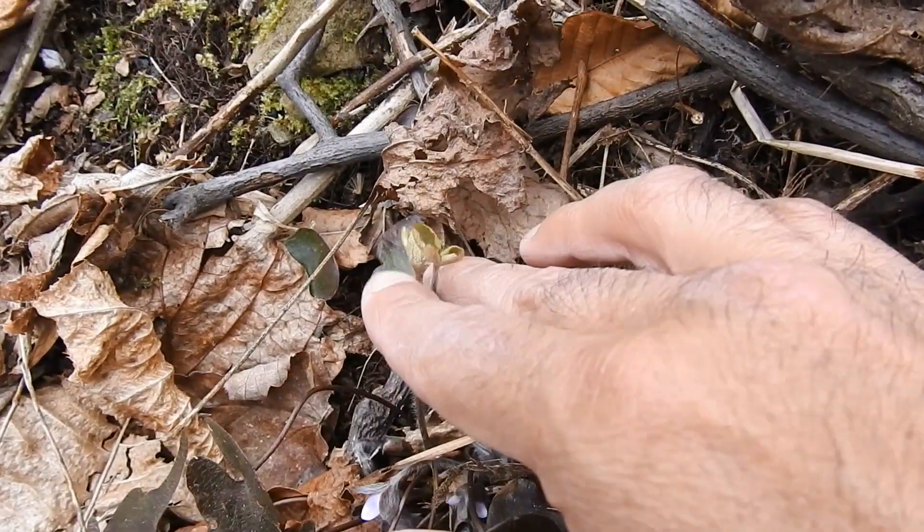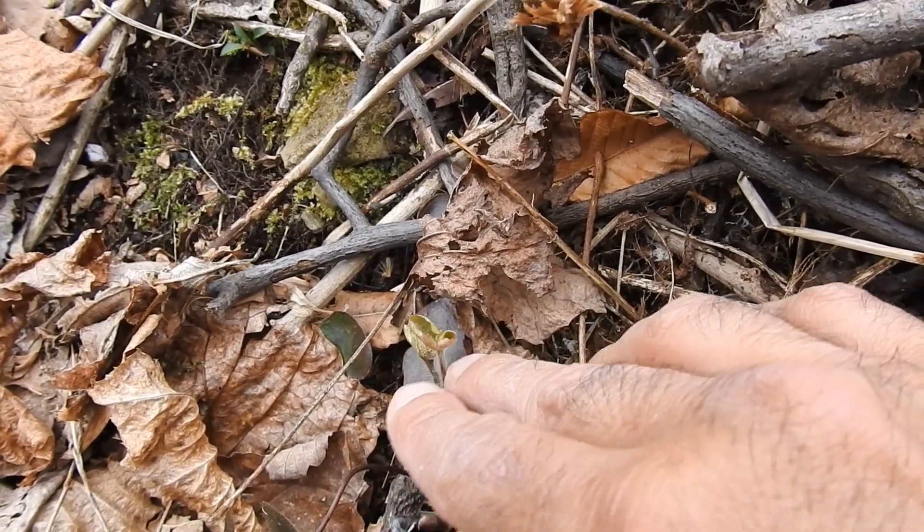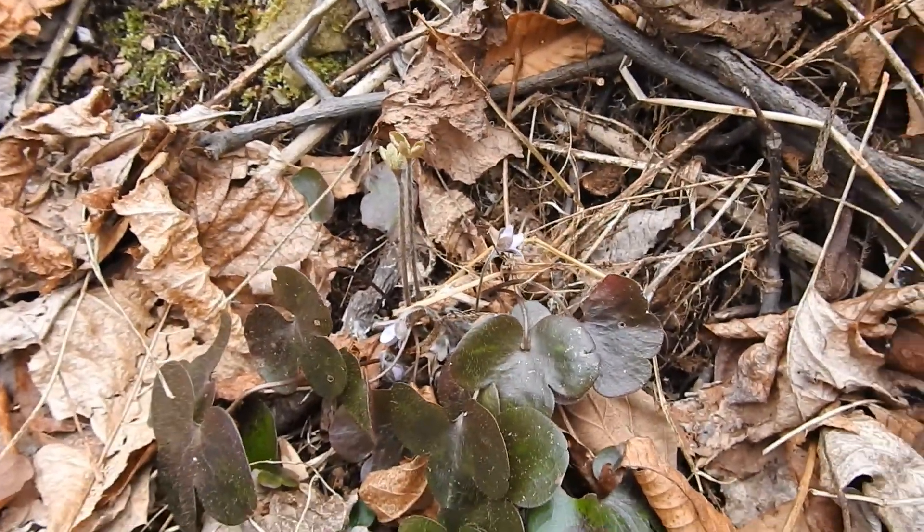This you can see is last year's pods. Afterwards they do the exact opposite thing — once they're completely dry, they stand up as high as they can so that the seeds can spread further.